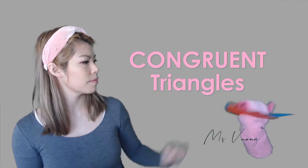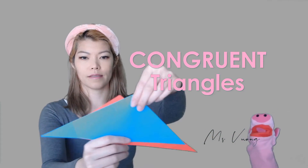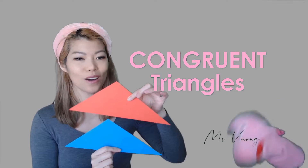How about these? Let's have a look. We can reflect it — and look, they're exactly the same. So yes, they're congruent triangles.